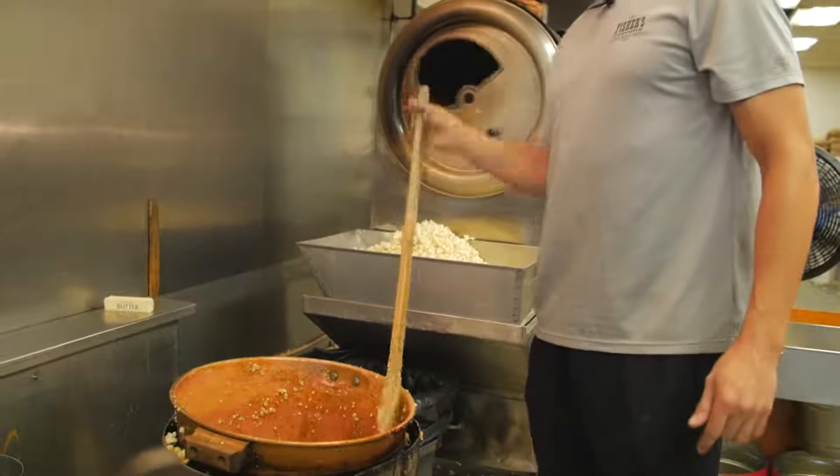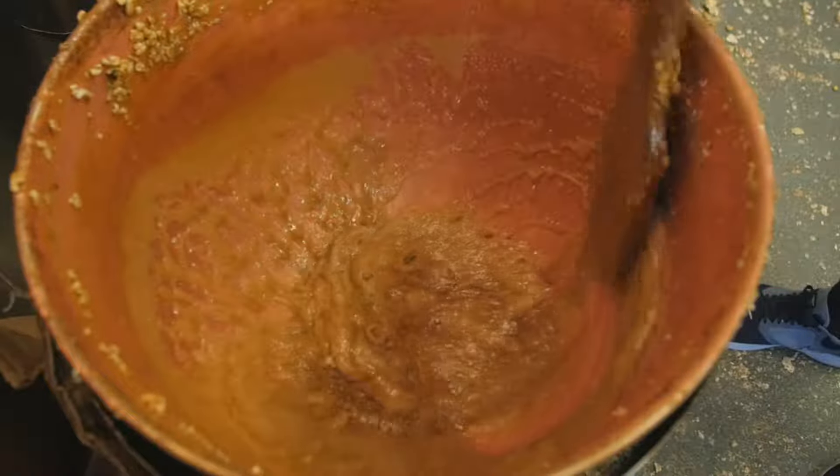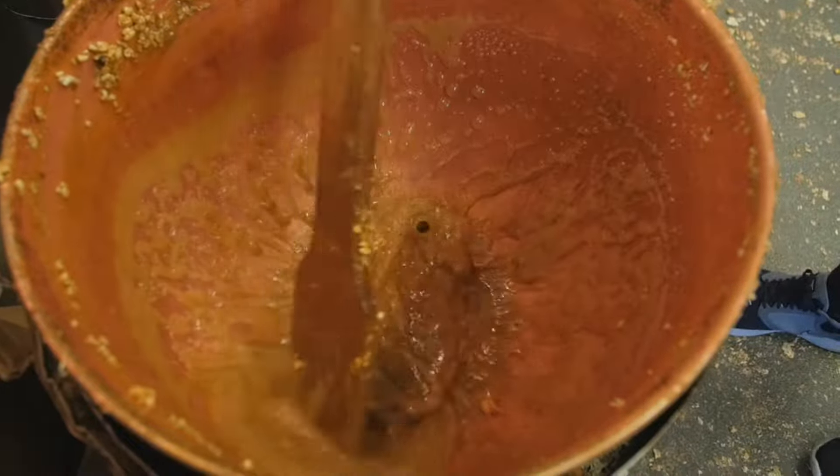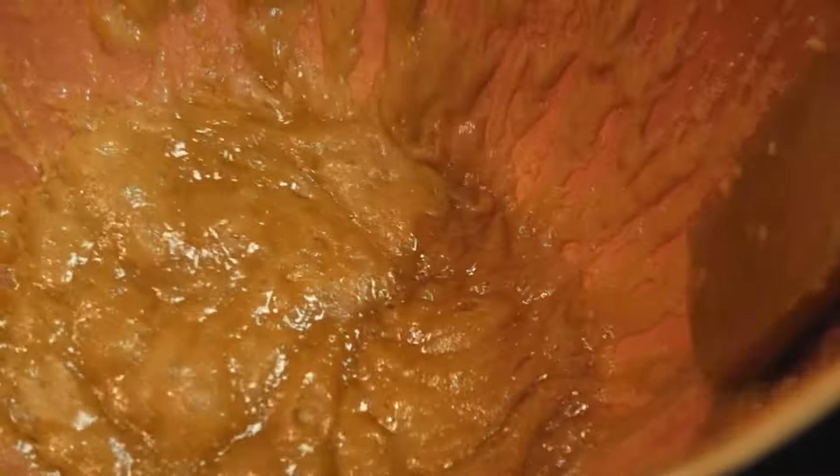I'm cooking up a batch right now. Basically you're going to start out with brown sugar, corn syrup, with some salt, throw in some butter, and we're just going to mix it up until it gets to the right consistency. There's no certain time — we just cook it off of experience, and once we see it, you just got to call your batch.